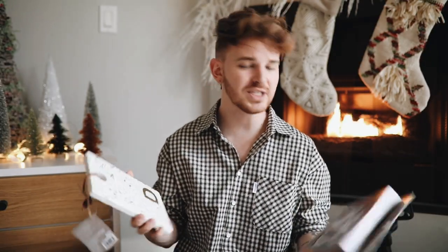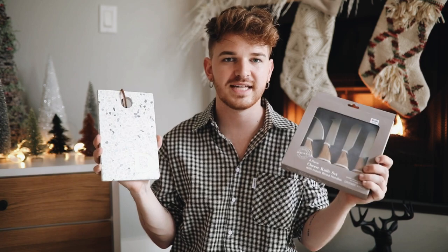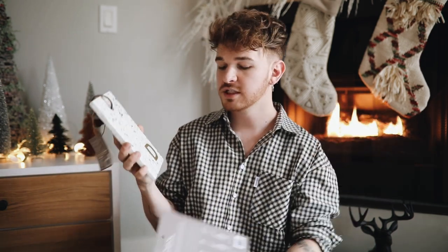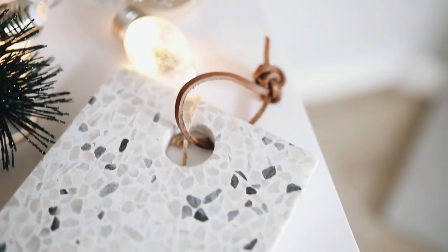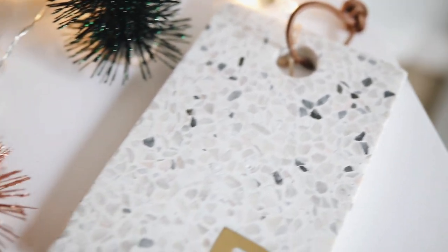Let's get right into it! The first thing I got is actually for my mom — so mom, if you're watching this, exit out immediately! The first thing I got her was this little set. These didn't come as a set but I'm going to be gifting them as a set. I got her this little terrazzo cheese board, which is so cute. She's been redoing her kitchen lately so I thought this would be perfect.